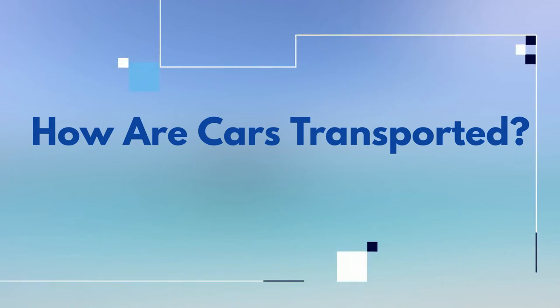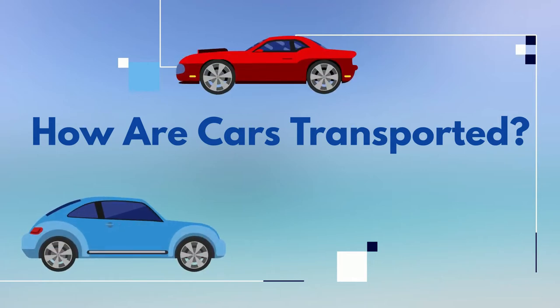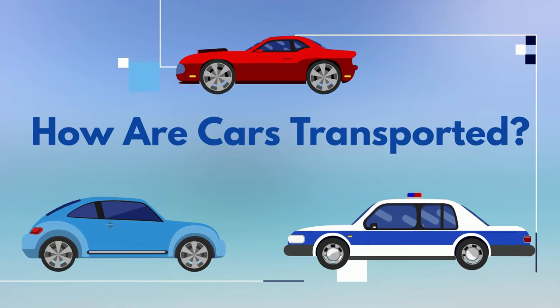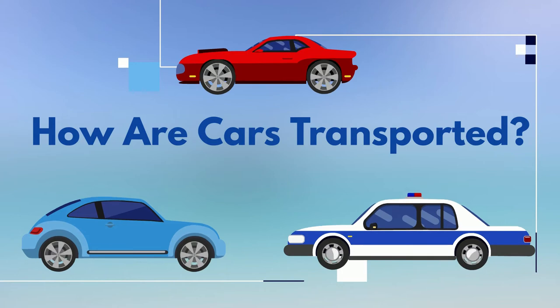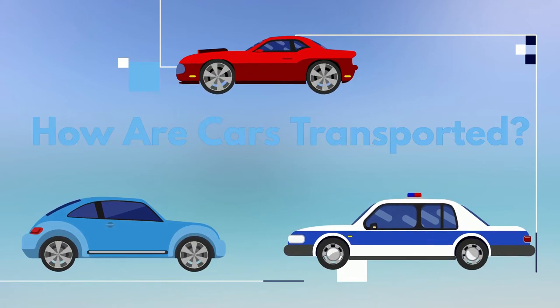How are cars transported? Cars are a form of transportation in and of themselves for day-to-day, recreational, and professional use. But for new cars and specialty cars, they need to be transported just like any other product. So how are cars transported?